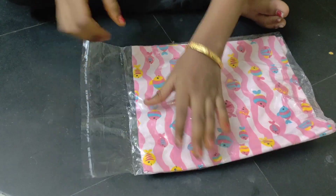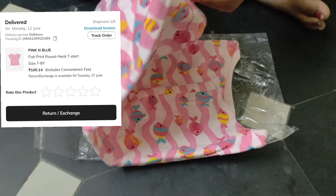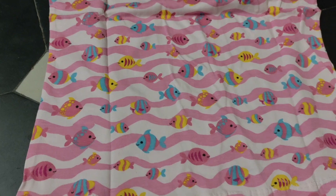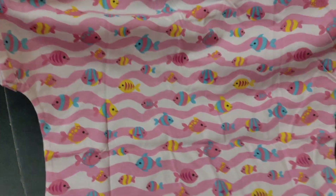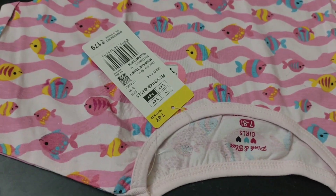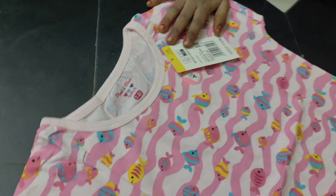If you want to order a T-shirt, you can order one. I ordered this T-shirt for around 1,200 below 1,300. This is like a T-shirt priced around 1,200.